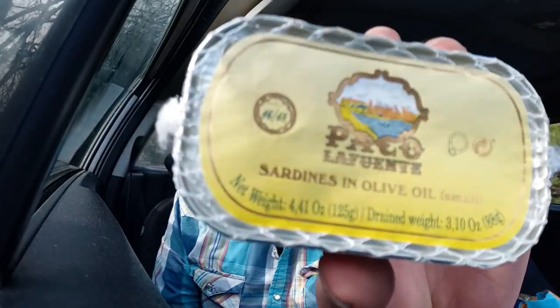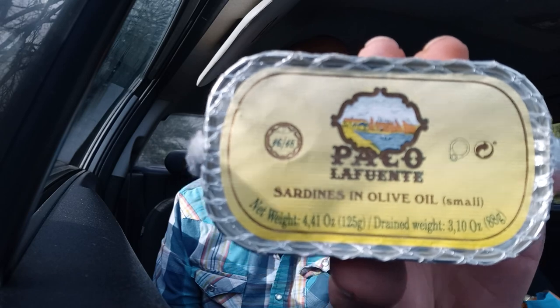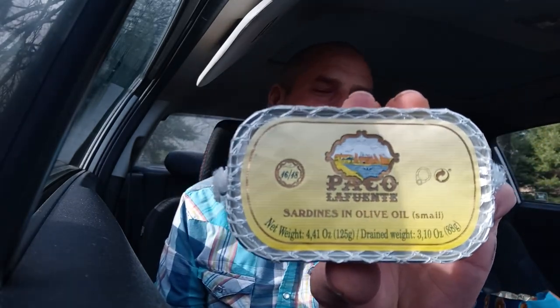My friends, welcome to a new episode of the Dean's List, where we review canned fish for your viewing pleasure. It's Monday, my friends. It's a good day. God made it, we're out here. So what are we doing today? We're doing more Paco La Fuente. We love this stuff. These needle fish were so good we had to try the small sardines in olive oil. So today, we do small sardines in olive oil.